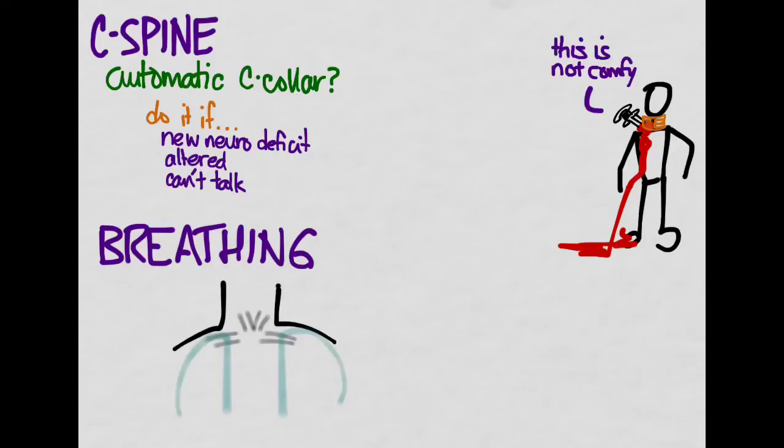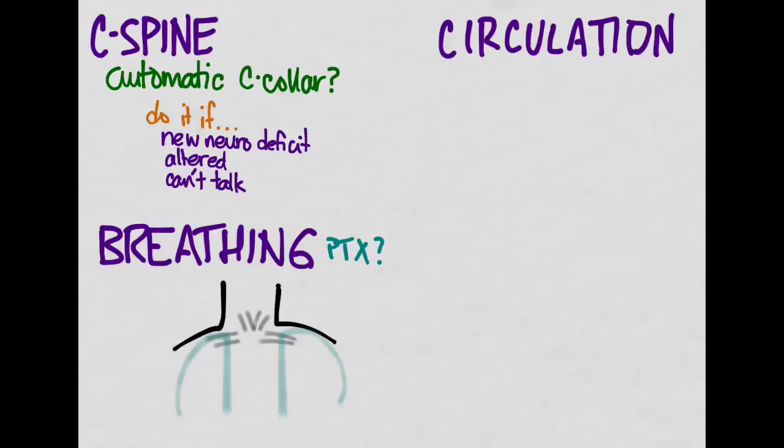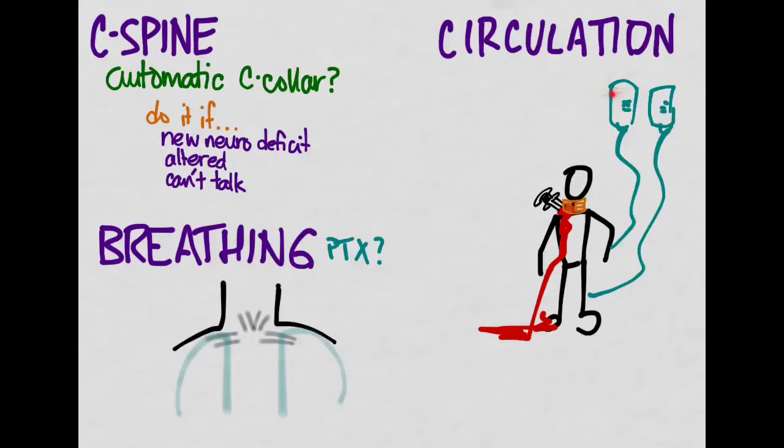For breathing: airway is probably your number one injury here since it runs right through the neck. But in zone one of the neck, look at the top of the lungs — you may have a pneumothorax, maybe even a tension pneumothorax to worry about. For circulation: we already took care of that with two large-bore IVs and IV fluid, preferably not on the side with the injury.